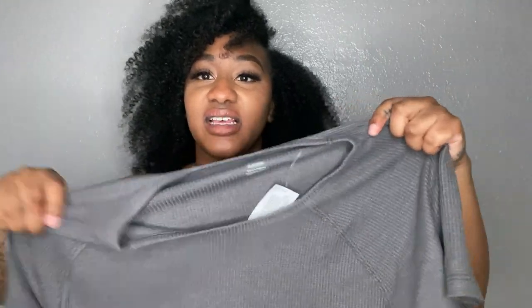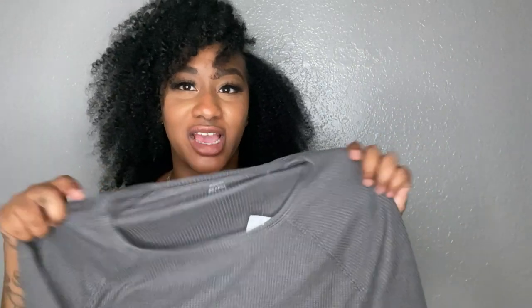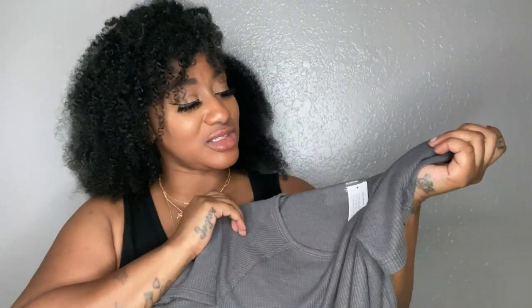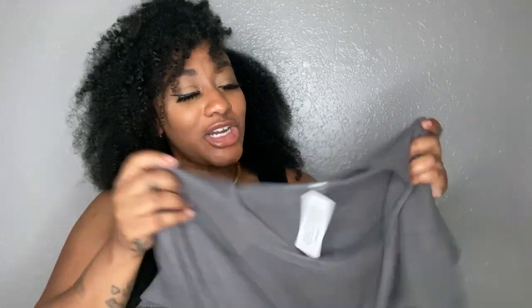I have boobs so I feel like mine's gonna turn into a really cute crop with some jeans and a cute jacket. I definitely think this was a cute shirt. On top of that, it's thin — I love a good thin t-shirt. As you can tell, I got mine in this gray color.